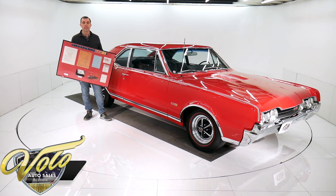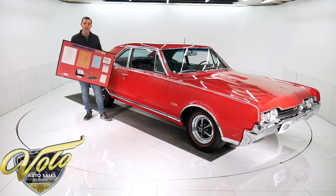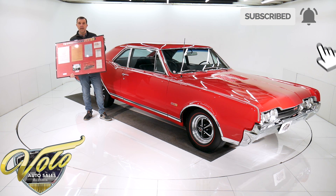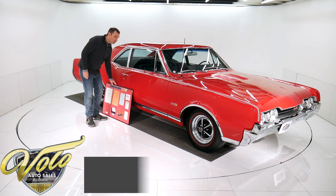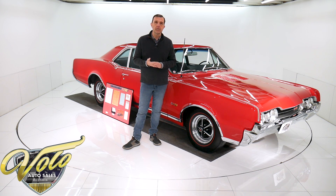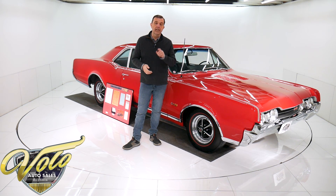We've got here one of the best 67 442s in existence, and that was said by Barrett Jackson. This car rolled through Barrett Jackson in 2009. It is an outstanding car. I'm holding up copies of the documentation. It's the original drivetrain it was born with. It has one of the nicest bodies you'll find on any muscle car. It's got power steering, power disc brakes. Go to volocars.com — that's where you'll see all the pictures top to bottom, the full description, list of options, and pricing on this car and a few hundred other collector cars that are all for sale.